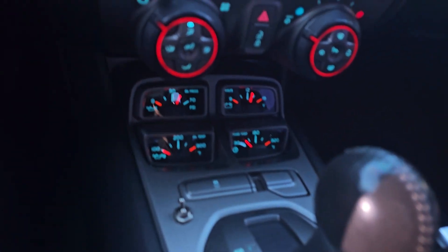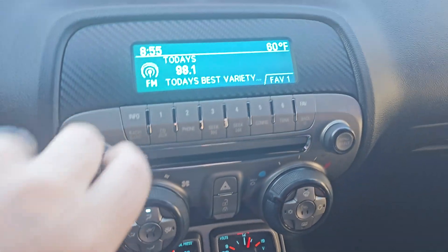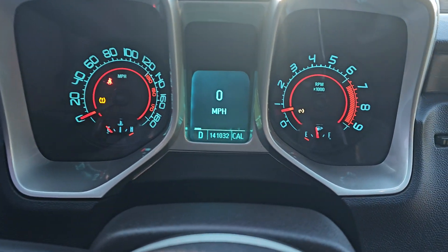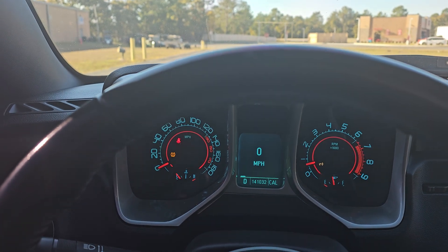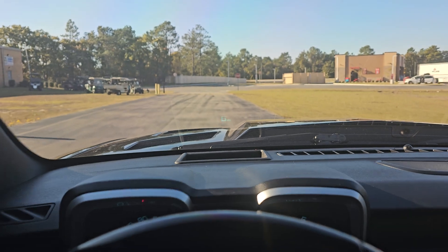Nice carbon fiber hood. Inside is relatively stock. Radio works — like I said, inside is fairly stock. We have a low tire pressure light, we'll have to get that fixed. 141,000 miles on the body. The engine has been built and replaced — check the description to find out how many miles are on the engine and the transmission, because I know both have been replaced.